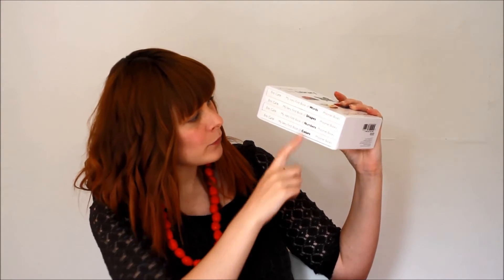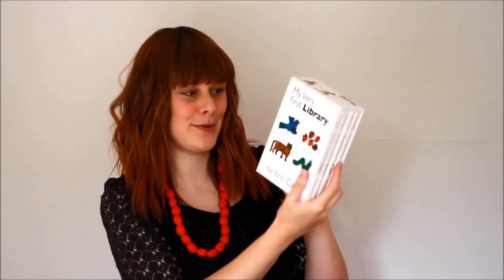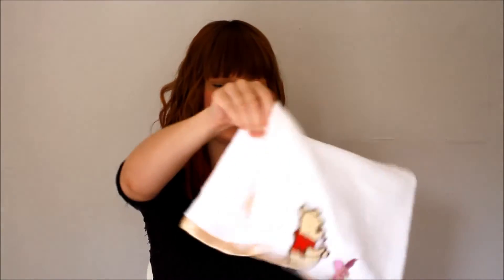We've got a couple more books - this is the Little Blue Box of Bright and Early Board Books by Dr. Seuss, which has four little books in there. And also 'My Very First Library' by Eric Carle, which has 'My Very First Book of Words', 'Shapes', 'Numbers' and 'Colors' - they're really awesome books.